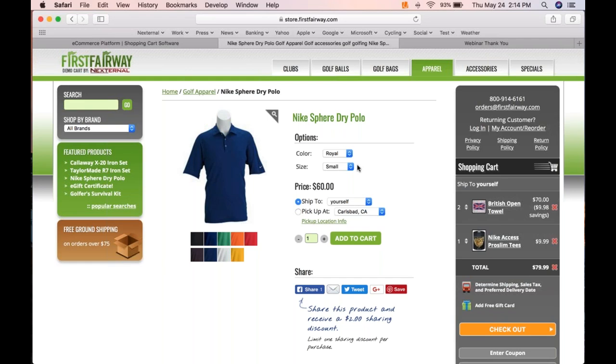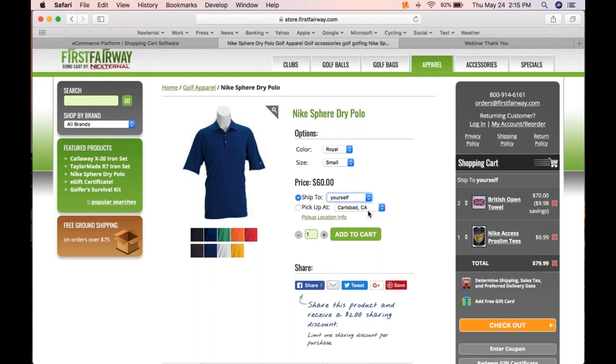You can have multiple ship-to addresses in the platform, which can be a key differentiator. If you do B2B sales, your customers probably have many locations — don't make them place three separate orders. Let them place a single order and pick which products go to which location. Also, if people can order online and pick up at a retail location or trade show — what the industry calls click and collect — that's baked in as well. These are the start of the omni-channel concept.